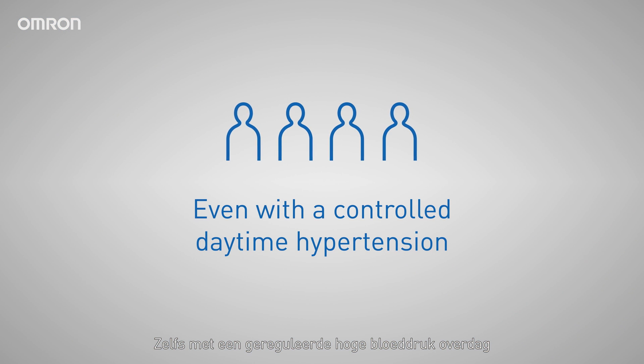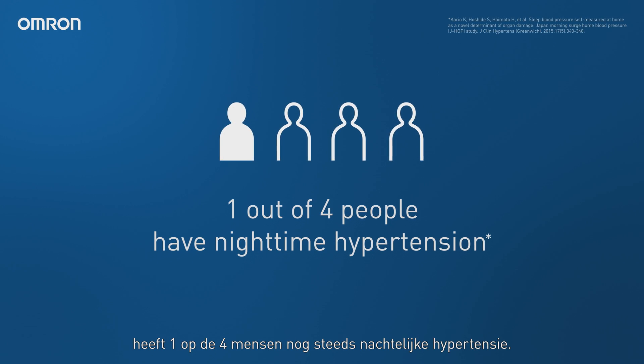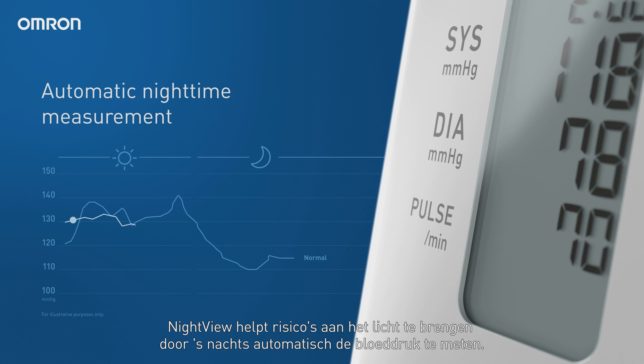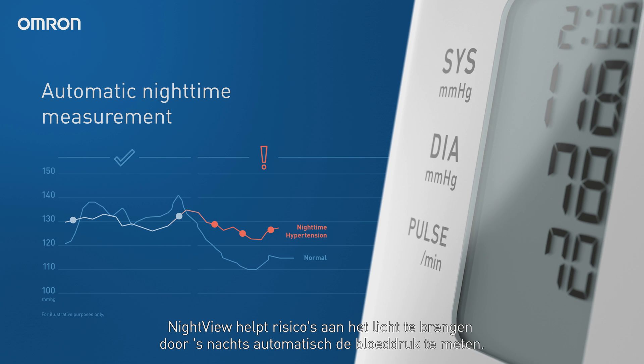Even with controlled daytime hypertension, one out of four people still have nighttime hypertension. Nightview helps uncover risks by measuring nighttime blood pressure automatically.